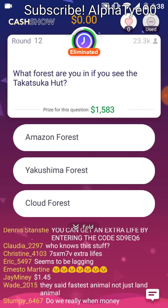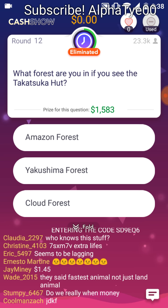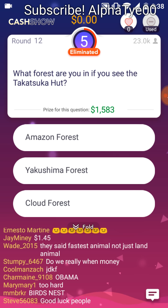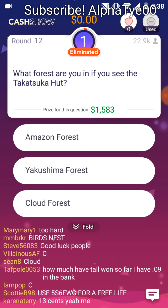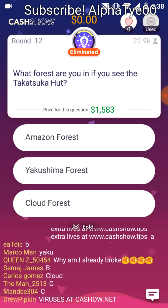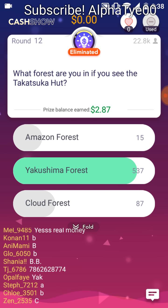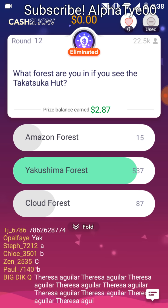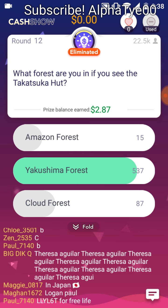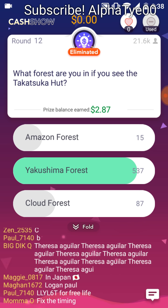What forest are you in if you see the Takatsuka Hut? Amazon Forest. Yakushima Forest. Cloud Forest. To some, forests are magical places; to others, they're terrifying. I find them somewhat terrifying, but interesting. There are huts scattered throughout the island.